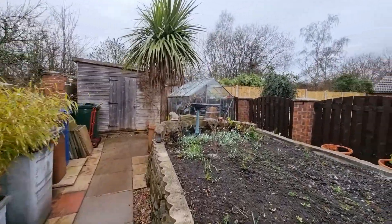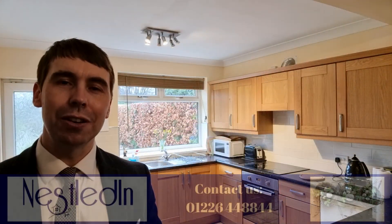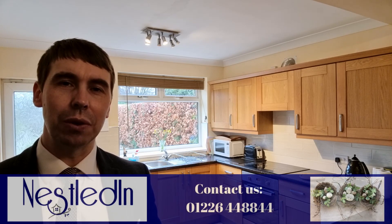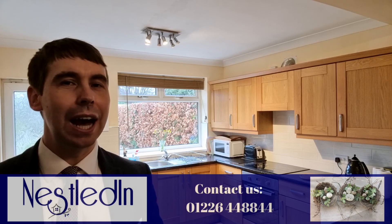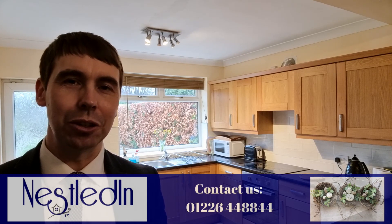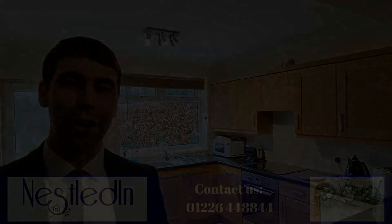To view the property please contact our office. Our telephone number is 01226 448844. Our email address is hello@nestledin.co.uk, and of course if you've got any questions please don't hesitate to get in touch — we would love to help. Thank you so much for watching.